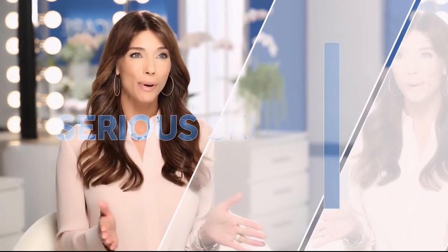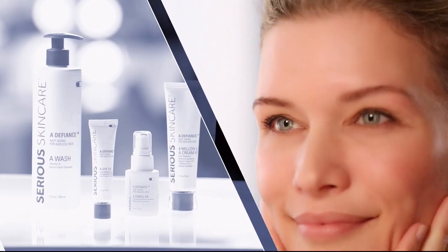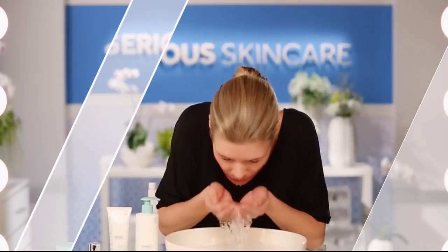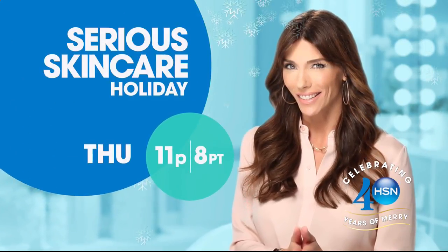The Serious Skincare woman is every woman. We have something for everyone. The A-Defiance line is for women who have lines and wrinkles — if you're not using A-Defiance, you're not doing everything you can for your skin. Our Vitamin C line has plasma technology for even brighter, younger-looking skin — if you're over 40, it's an absolute must. The Glycolic line is for anyone that wants to renew and re-texturize their skin. If you're looking for better skin, you will get it with Serious Skincare.